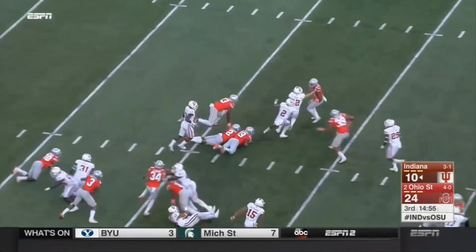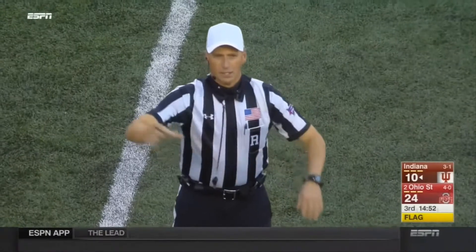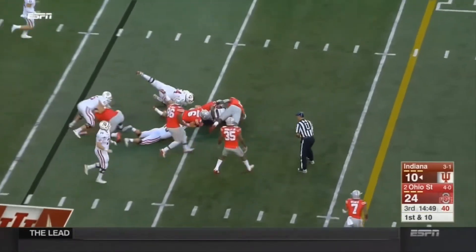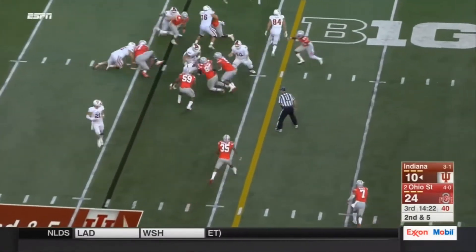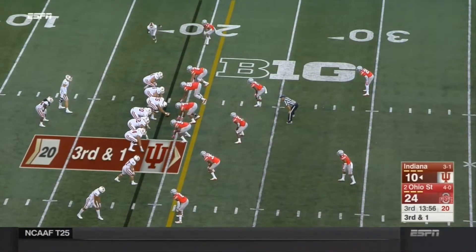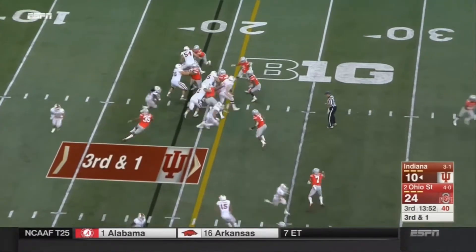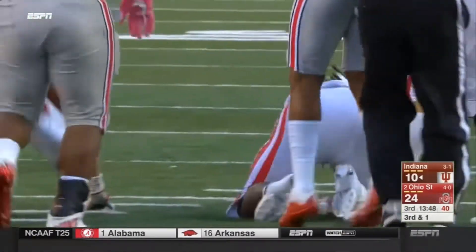Devontae Williams with a flag down — a receiving team penalty, number 29. Ten-yard penalty for a stay-out. And they keep it on the ground to start the second half. Devontae Williams with a blast, Redding again, wrapped up. They've got the first down and more — hard run right up the middle.